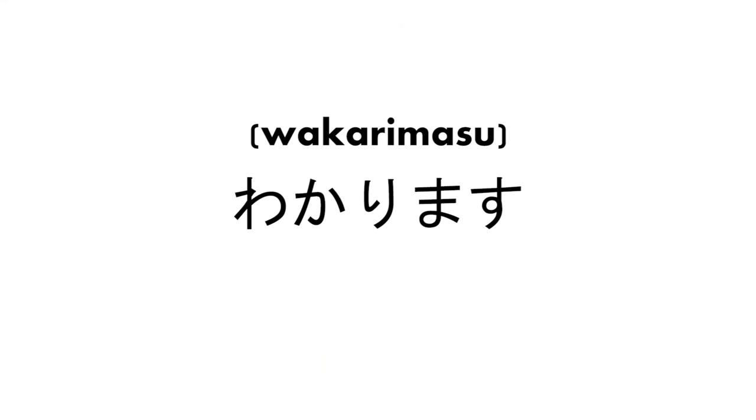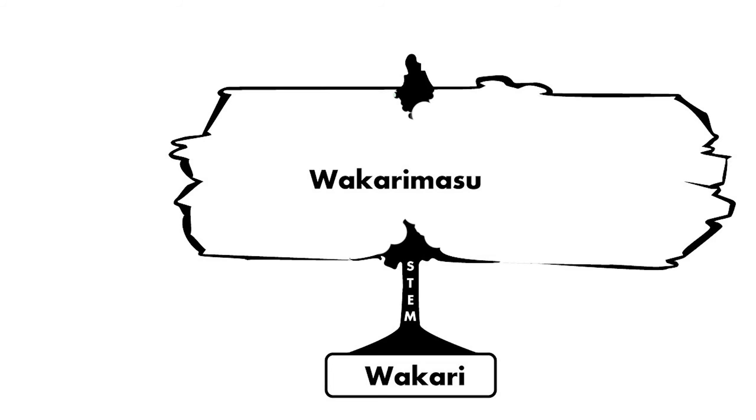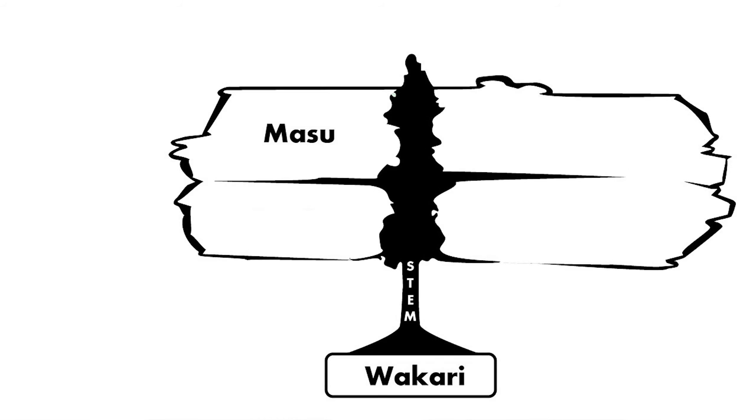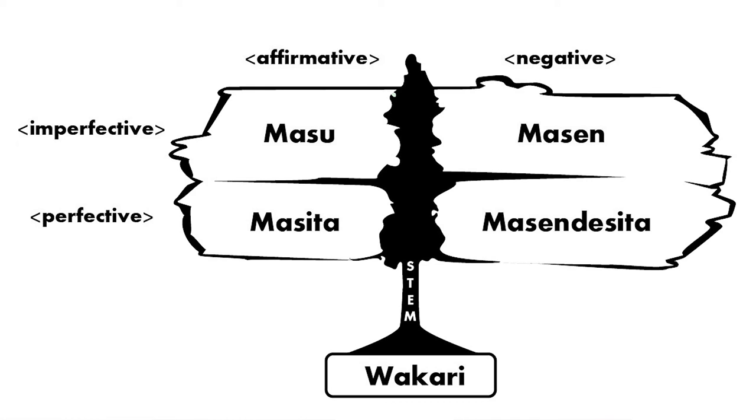Let's talk about conjugation. Let's take wakarimasu as an example. The masu ending changes: masu becomes masen, mashita, and masen deshita, but wakari stays as it is. The part before masu doesn't change — only masu changes its form. Dekimasu becomes dekimasen, dekimashita, and dekimasen deshita. Shimasu becomes shimasen, shimashita, and shimasen deshita.